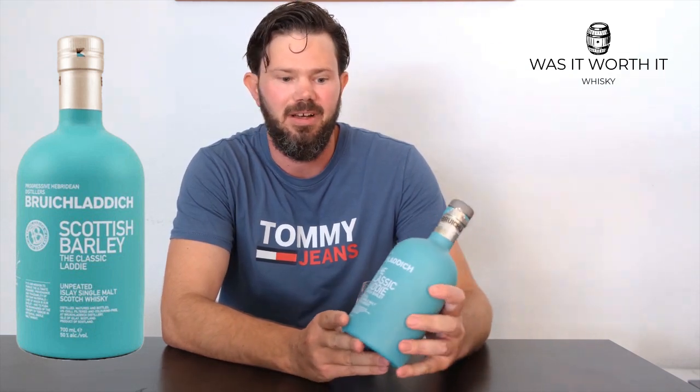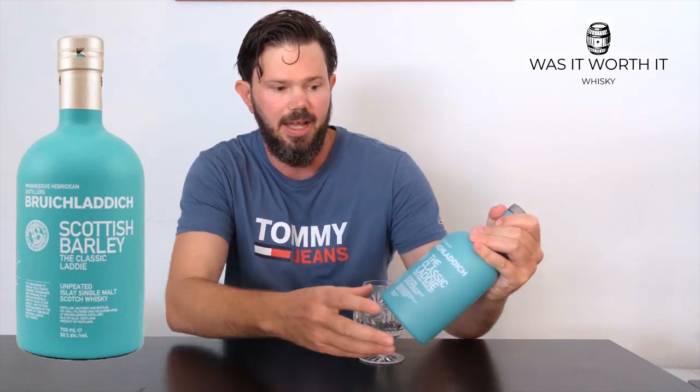I paid 50 euros for this one. It's a very interesting whiskey — 50 ABV, unchilled filtering, and no colouring. What's more interesting about this one is it doesn't have an age statement, but you can find out more.